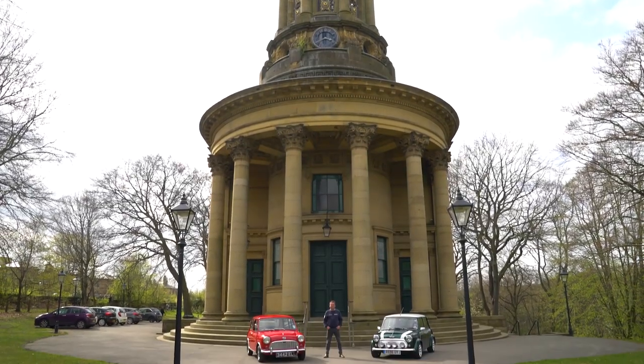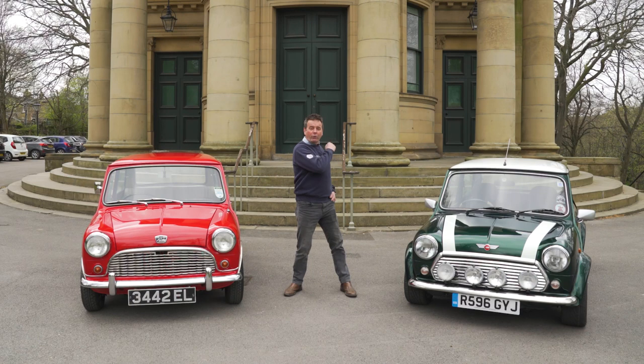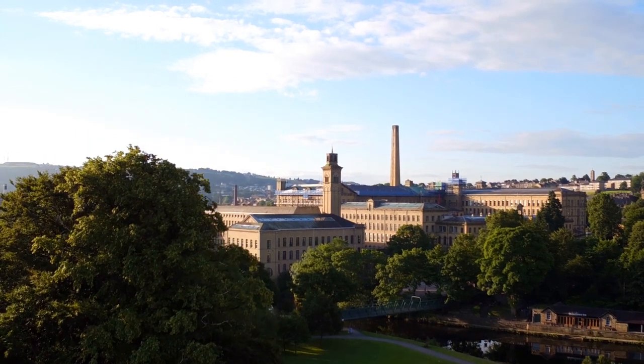So here we are somewhere really special today, somewhere close to my heart because I used to live here — it's Saltaire Village. We're down here at the Saltaire United Reformed Church, which was built in 1859 by Sir Titus Salt, and that is opposite the lovely mill over there that Jonathan Silver restored and put inside the David Hockney Gallery.